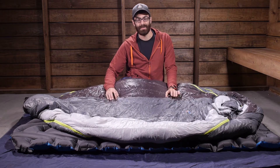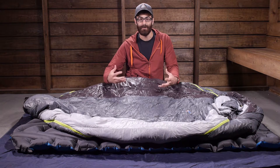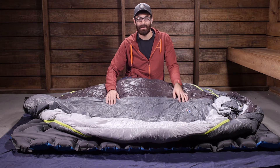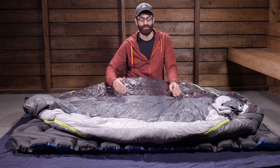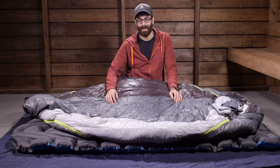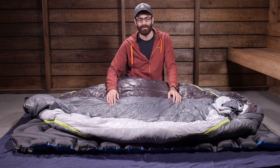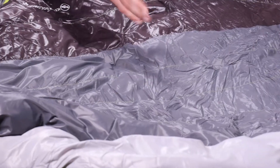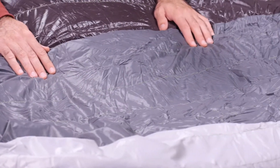The fill is a 600 fill down tech treated insulation, so it is very lofty, very warm, and water resistant. The benefit of down tech is that it stays drier longer than traditional down, dries out faster if it does get wet, and maintains much of its insulation and warmth when wet, so it performs better in wet or humid conditions.